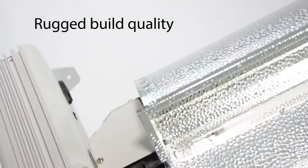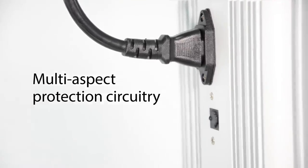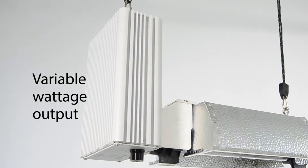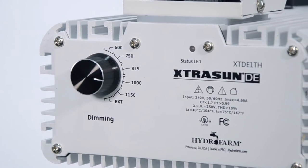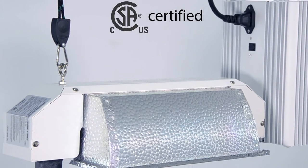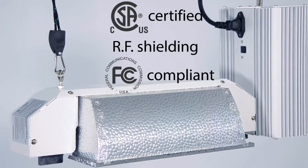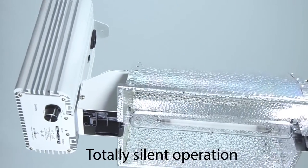The ExtraSun DE ballast features rugged build quality, multi-aspect protection circuitry, and variable wattage output that offers several choices on a range from 600 watts to 1150 watts using 1000 watt DE lamps. It is CSA certified, has RF shielding, and is FCC compliant. Naturally, it is totally silent while operating.